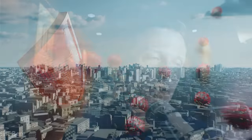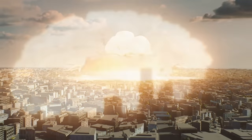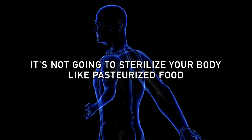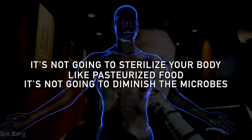This is the same problem that occurs between countries — if you start using nuclear bombs, that's going to indirectly affect you. So what I'm going to show you is something natural that you can use that virtually has no side effects. It's not going to sterilize your body like pasteurized food does, and it's not going to diminish the number of microbes or change their relationship to something unfriendly. It's going to help this relationship become stronger.